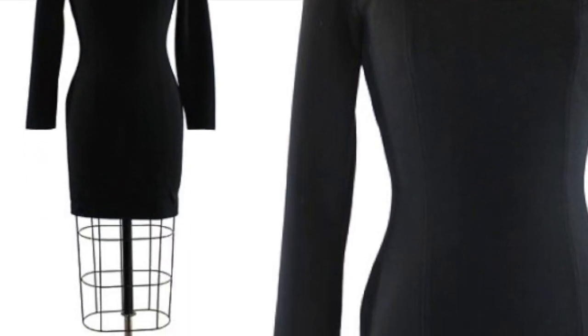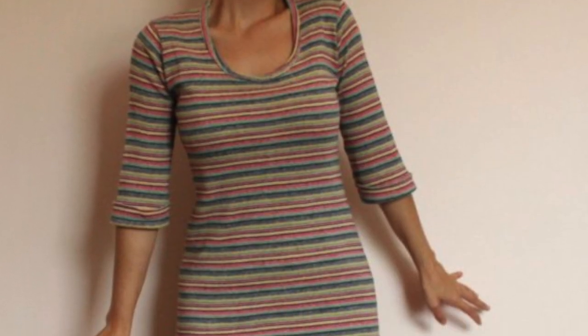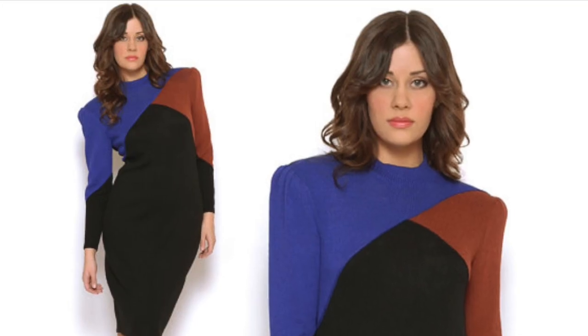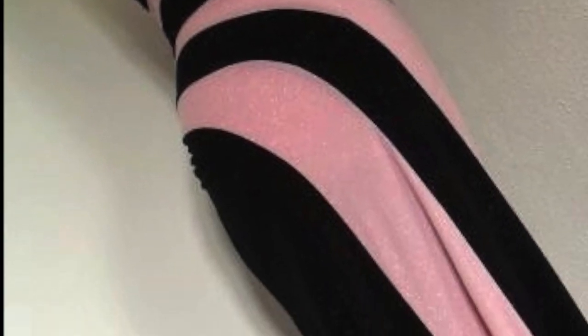And if you go back even farther into the 70s, you'll see that the slim silhouette is still prevalent. You have slinky polyester fabrics — they're a little bit looser, maybe a little more comfortable — but the 70s mini dress is definitely a precursor to the 1980s bandage dresses.